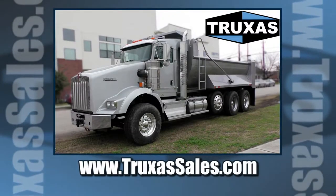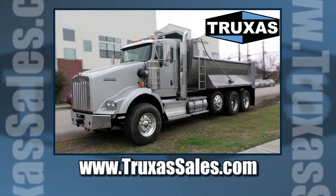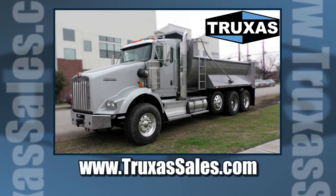Definitely a nice truck. This is Shea with Trucks to Sales. Thank you for viewing. Please visit our website at www.truckstosales.com for more information.